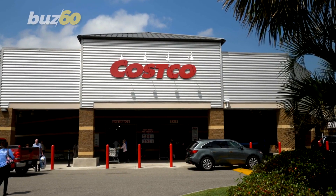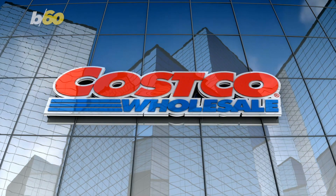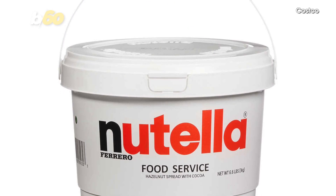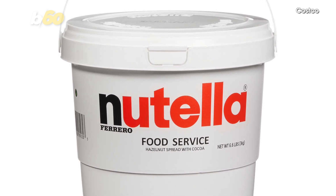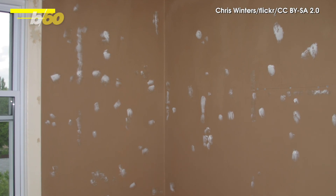Everybody knows that when it comes to going big or going home, Costco's a big fan of the former. But they've really outdone themselves this time, selling a tub of Nutella that weighs 6.6 pounds. And it kind of looks like a bucket of spackle or something, though that would be a tasty way to fill holes in your walls.